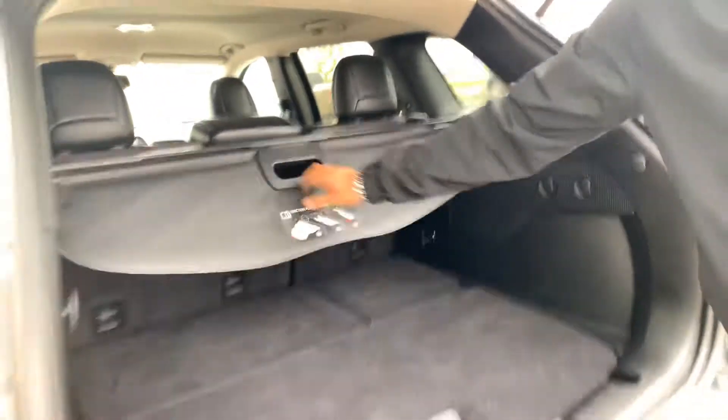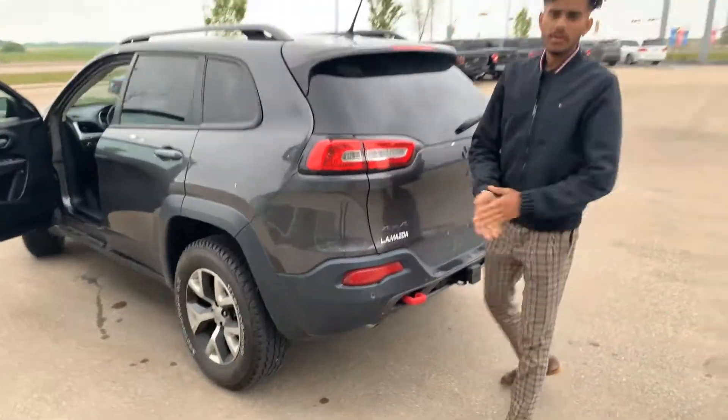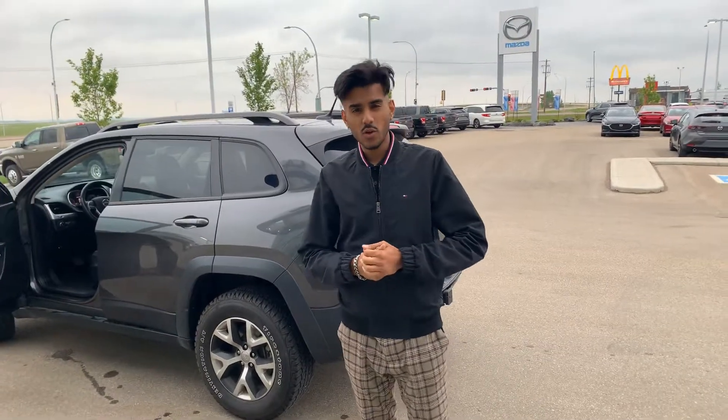And a nice cargo cover. I will be bringing you the vehicle tomorrow. I look forward to hearing back from you, Andrew — have yourself a wonderful day, bye!